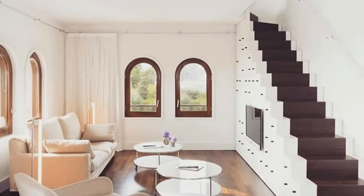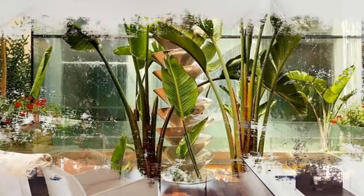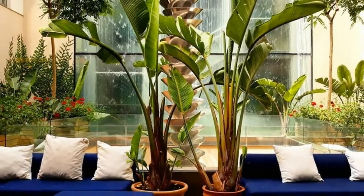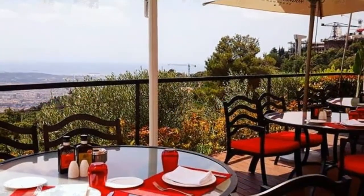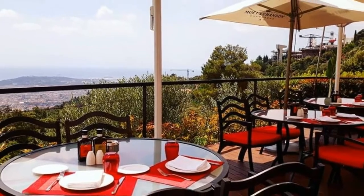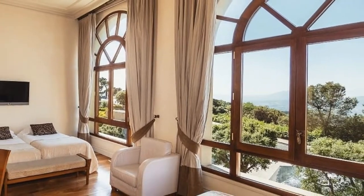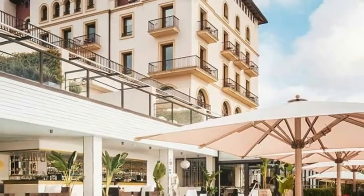Number three: Grand Hotel La Florida. If you want some of the best views of Barcelona from your bed, check into Grand Hotel La Florida. The luxury getaway towers high above the city and offers spectacular views from many of its rooms, the outdoor swimming pool, and the restaurants. Barcelona is the second largest city in Spain and is home to several World Heritage sites, including the works of architect Antoni Gaudí, which can be found throughout the city.